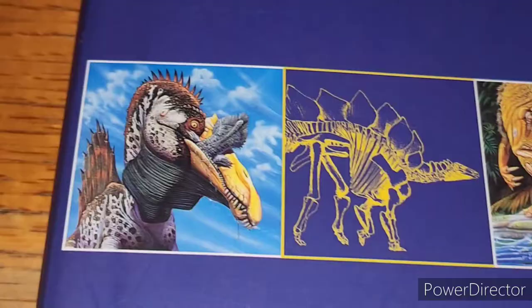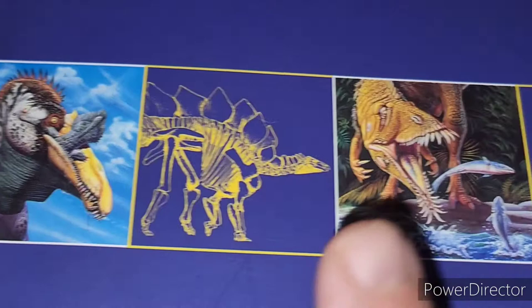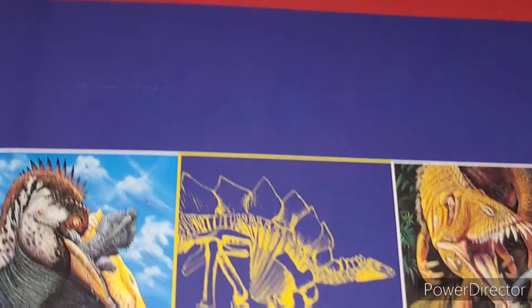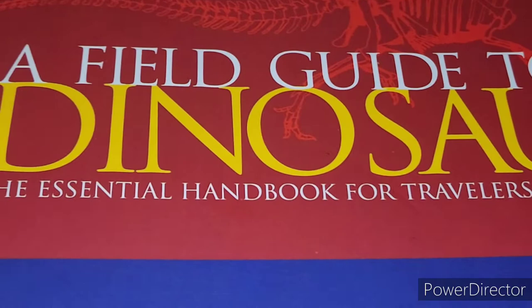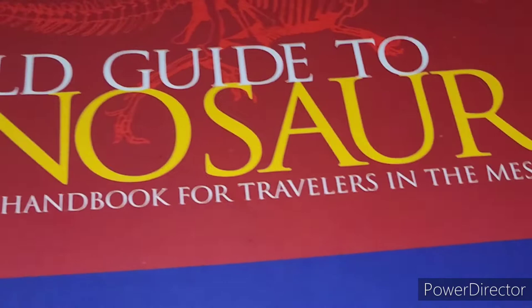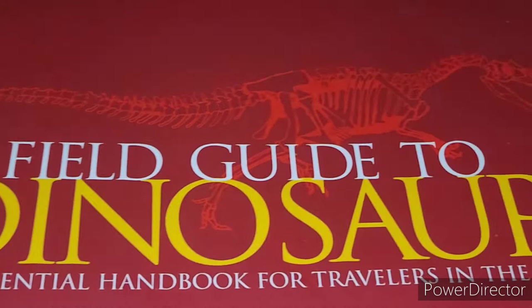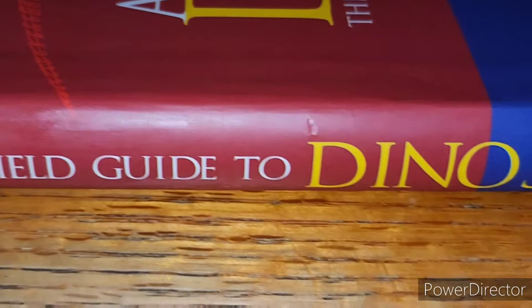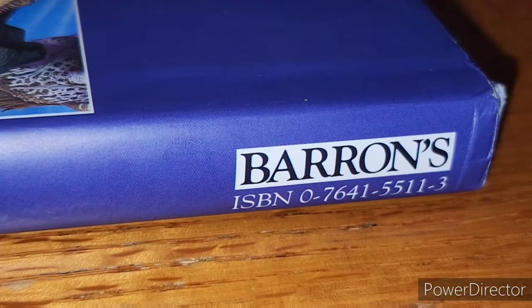Across the cover you've got some dinosaurs that go from drawings to fossil drawings of them just across, with some well-known ones and perhaps some lesser well-known ones. Above we see A Field Guide to Dinosaurs in nice bold font — The Essential Handbook for Travelers in the Mesozoic. It's supposed to be like if you're time traveling back in time, what you could expect. And then you've got a nice little Allosaurus skeleton kind of hidden behind the lettering. Across the spine you see the author and illustrator's last names, and then the Barron's logo as well as the ISBN.